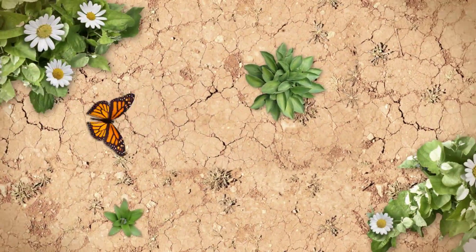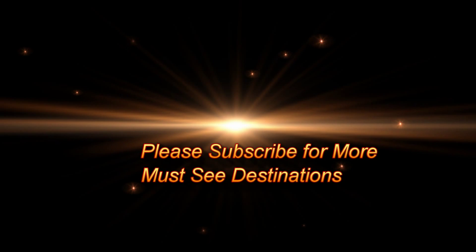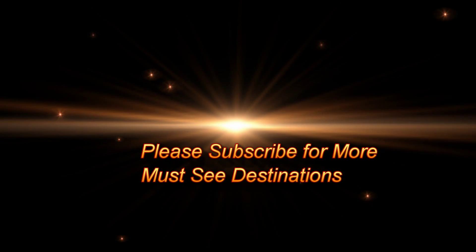Well, thanks for joining me on my tour of Singita Sweni Lodge. For more must-see destinations, please subscribe.